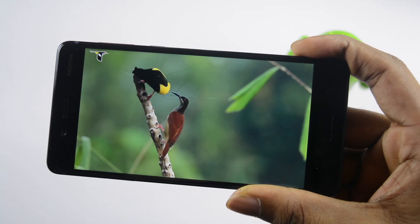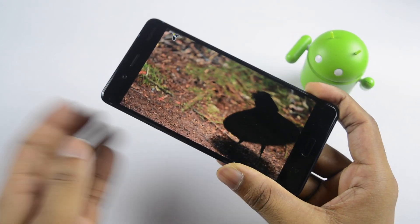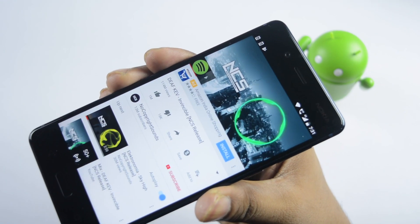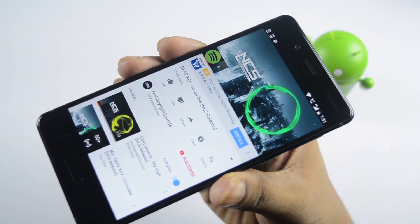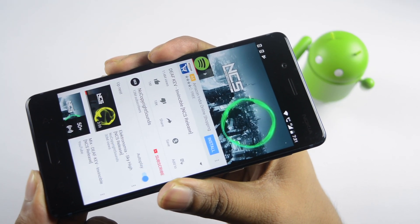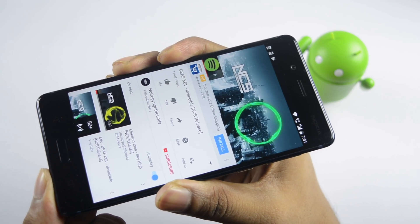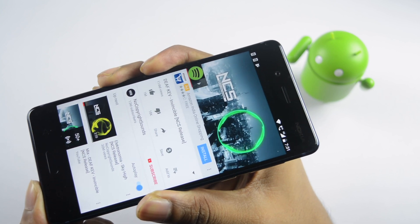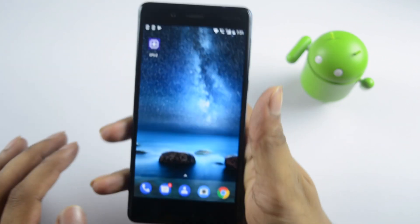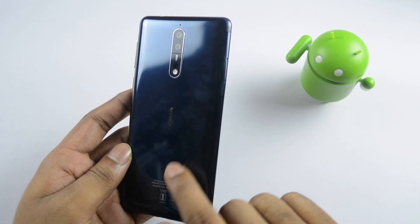The display is very good with excellent color reproduction. For audio, this phone has a single speaker rather than dual stereo speakers, but it is a loud speaker. The back side has a glossy finish and does attract fingerprints.